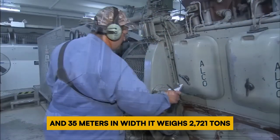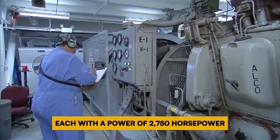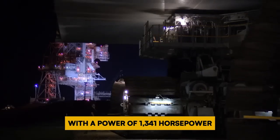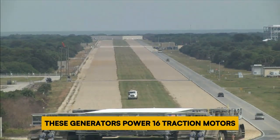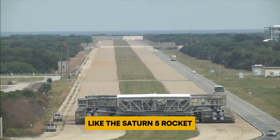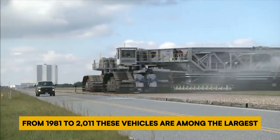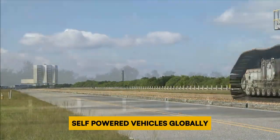It weighs 2,721 tons and is powered by two diesel engines, each with a power of 2,750 horsepower. These engines drive four generators, each with 1,341 horsepower, which in turn power 16 traction motors. They've transported famous vehicles like the Saturn V rocket, which carried Neil Armstrong and Buzz Aldrin to the moon, and also transported the Space Shuttle from 1981 to 2011. These vehicles are among the largest self-powered vehicles globally.